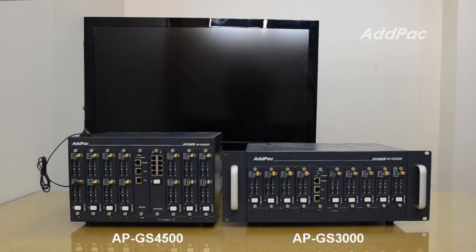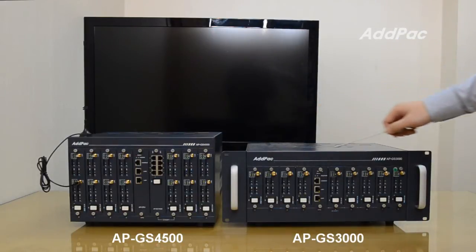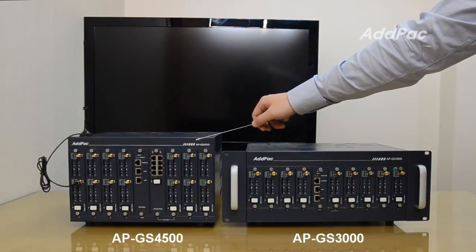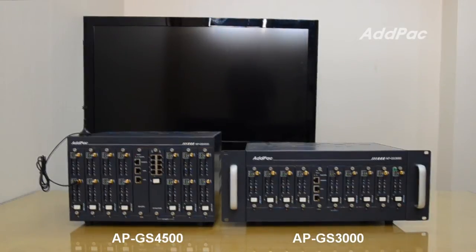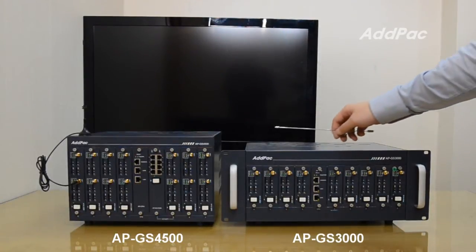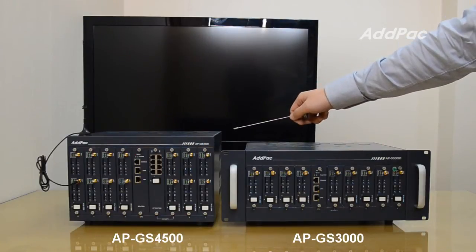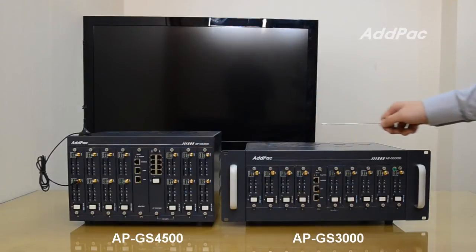Let me start with comparing the size of APGS4500 and APGS3000. APGS4500 is a little less wide and a little higher than APGS3000. With a little change of size, APGS4500 has much more GSM ports than APGS3000.